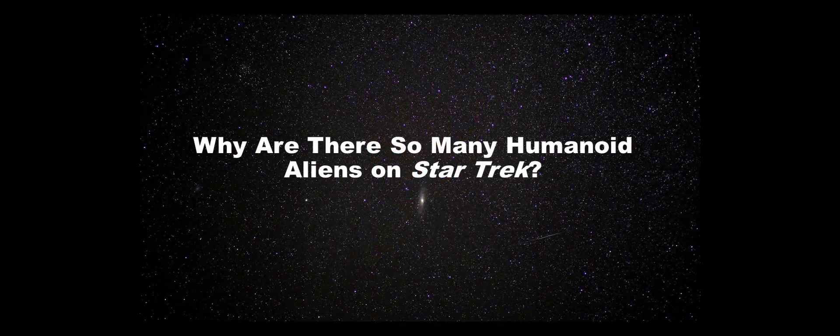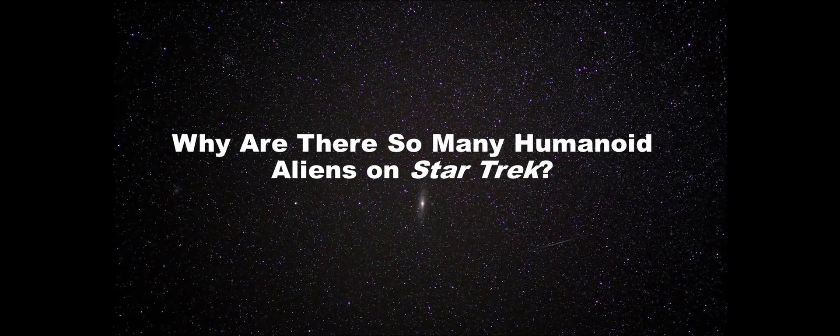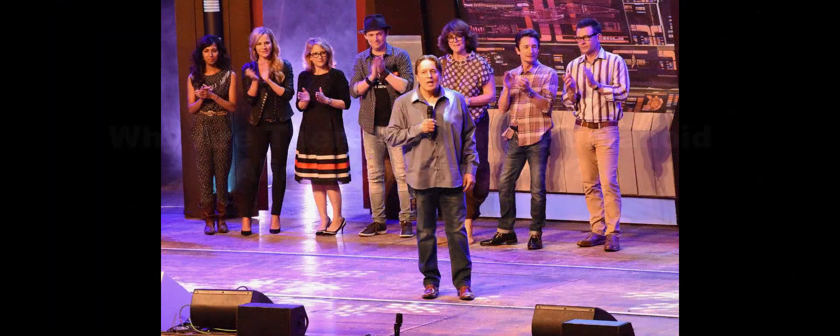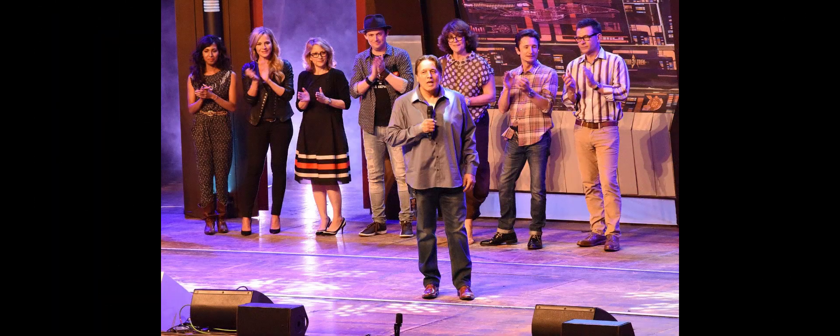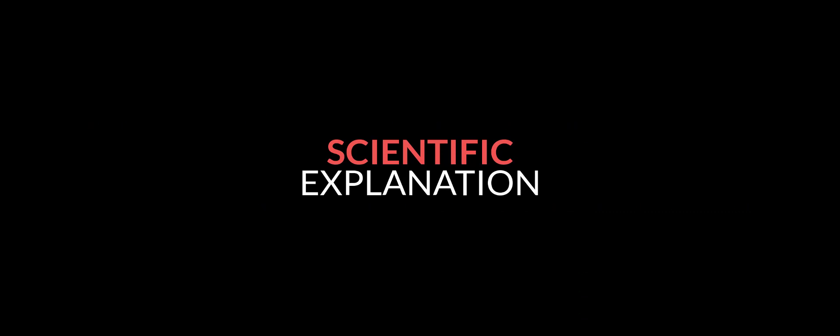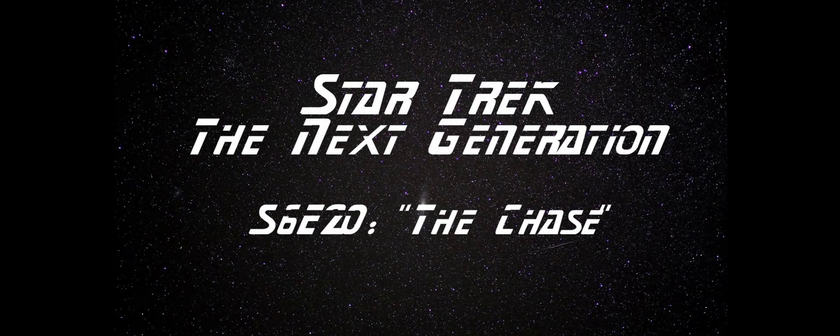So this opens the big question: why are there so many humanoid aliens on Star Trek? The simplest non-science explanation is, of course, that they use human actors. But what I'd like to do instead is explore a potential scientific explanation — why might we see life that looks like life on Earth on other worlds? This was explored in great depth in the Star Trek: The Next Generation episode 'The Chase,' so let's dig into their explanation.